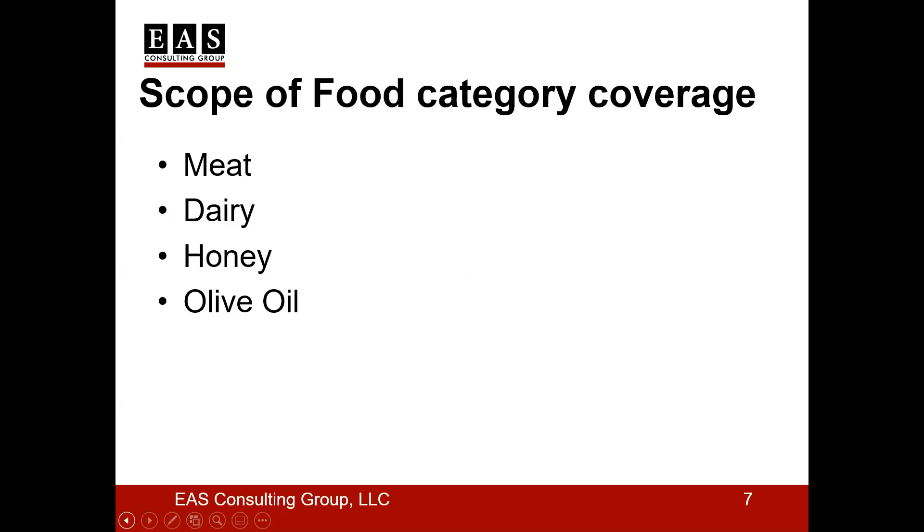In this lecture, we are going to cover three different categories: food category-based detection methods, test and technology category for detection methods, and a little bit of detail on each technology. In the food category, what we are going to cover is mainly meat, dairy, honey, and olive oil. I selected these four categories because they tend to generate a lot of discussion about food fraud.